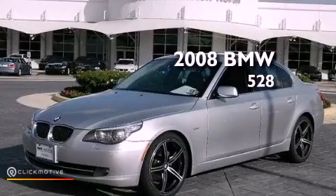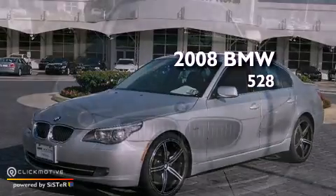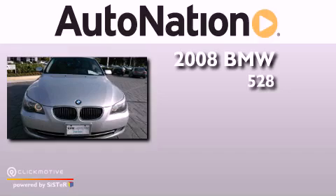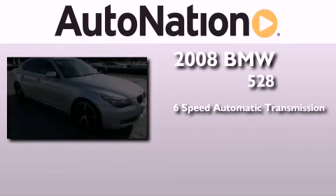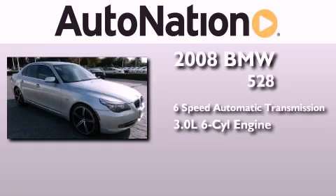This is a 2008 BMW 528. This car has a 6-speed automatic transmission and a 3.0-liter inline six-cylinder engine.